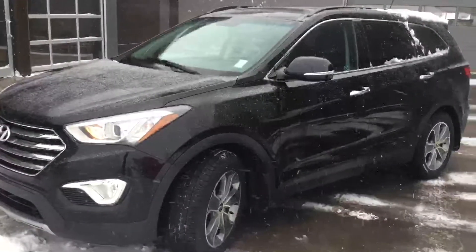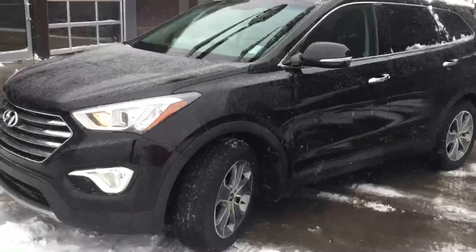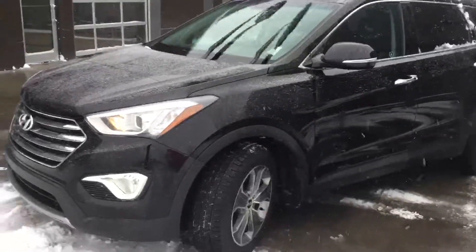And there you have it — 2015 Hyundai Santa Fe XL. Thank you very much for your inquiry today. Give us a call at 780-371-3700.